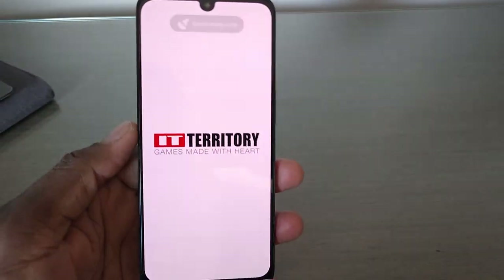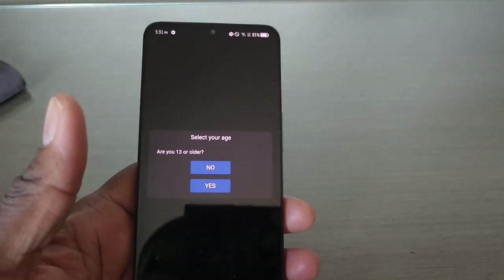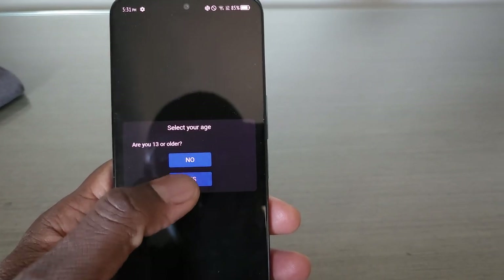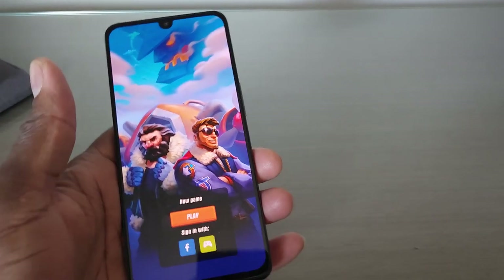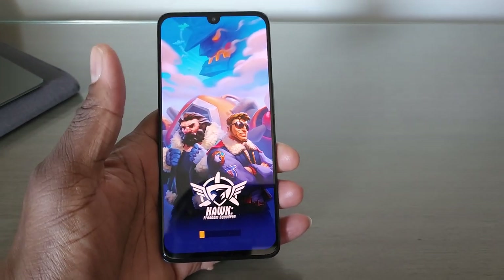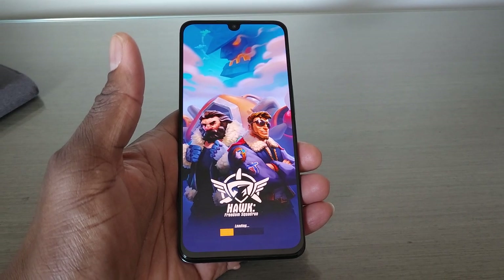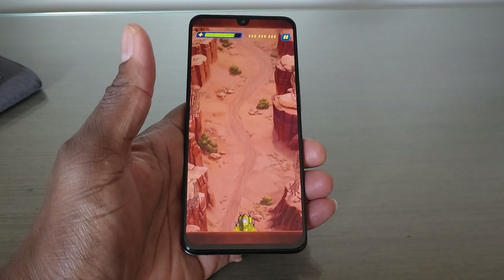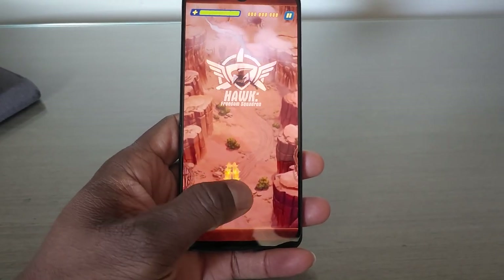Let me fire up Hawk real quick and give you just a little bit of gameplay. This isn't a very graphic-intensive game, obviously, but it is a game I like to use to kill time — I can play this for hours. On a 5,000 milliamp-hour battery like this, you'll see it's going to work extremely well.